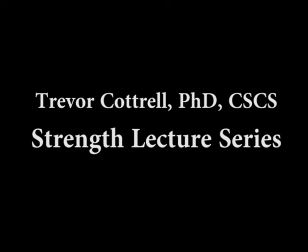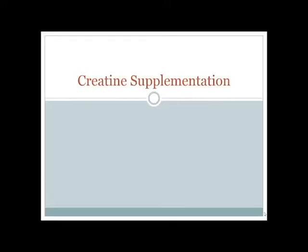This is Dr. Trevor Cottrell providing another video lecture in the Strength Education Series. Today's lecture is on creatine supplementation. I did some research on creatine supplementation some years back, so I have a little bit of experience in this area.